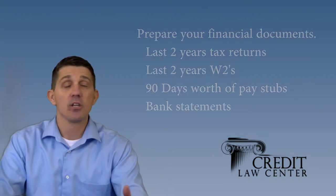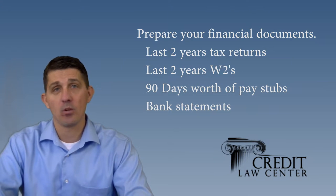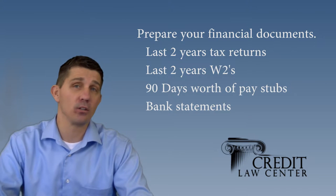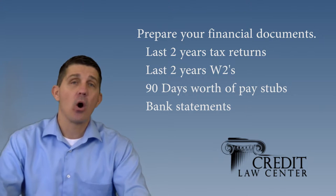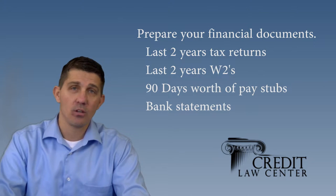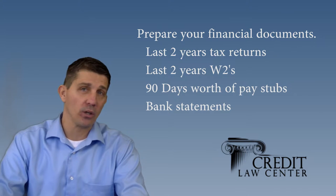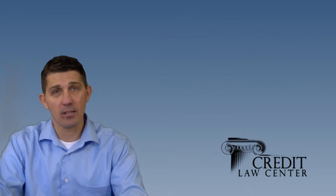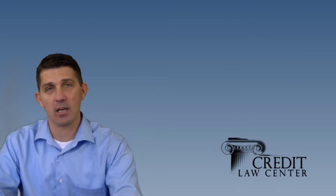First and foremost, you're going to need to prepare your financial documents. You're going to need your last two years tax returns, your last two years W-2s, and also 90 days of pay stubs. You want to review all of these documents and make sure you have all pages of your tax returns and all pages of your bank statements. Bank statements are really important — you're going to have to explain any large deposits to show where they came from. If you're preparing and saving, fantastic, but you'll need to explain where those deposits came from.